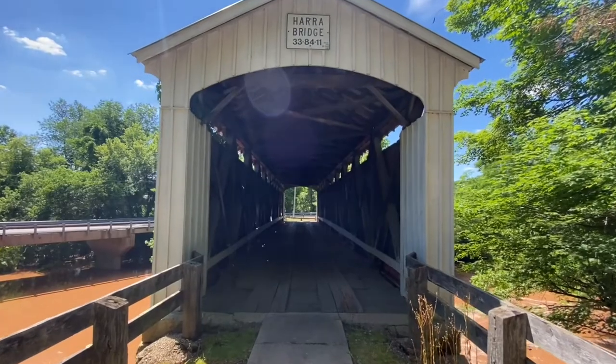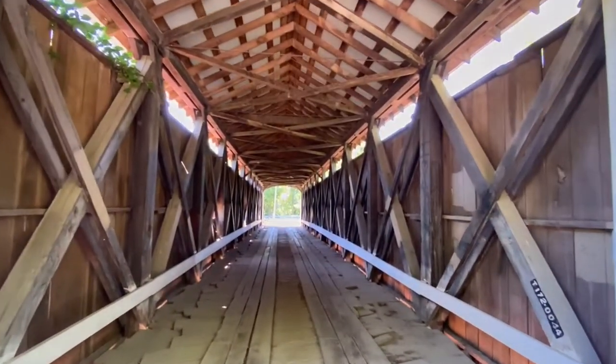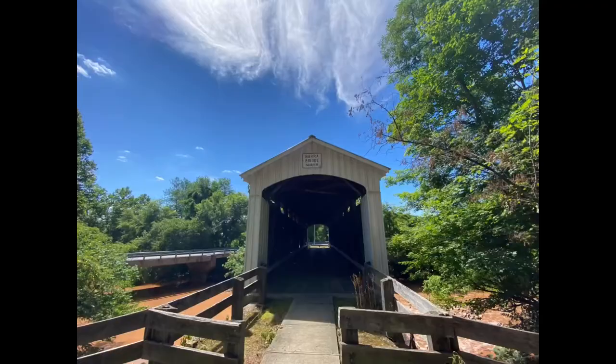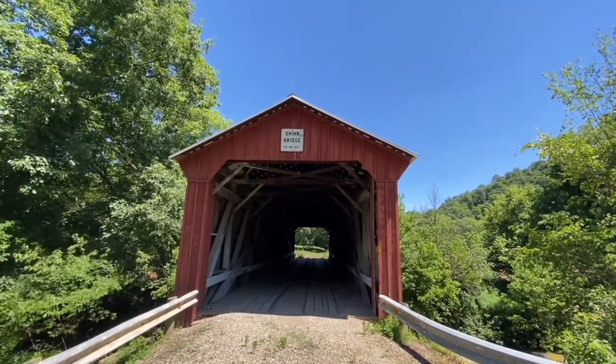Stop one. Stop number two on this adventure — Shin Covered Bridge.